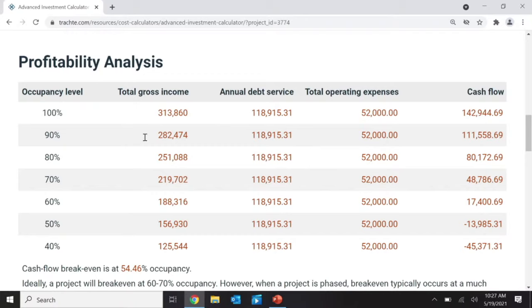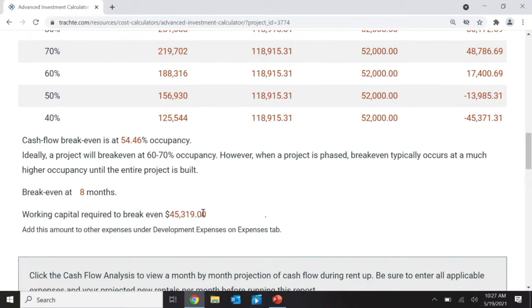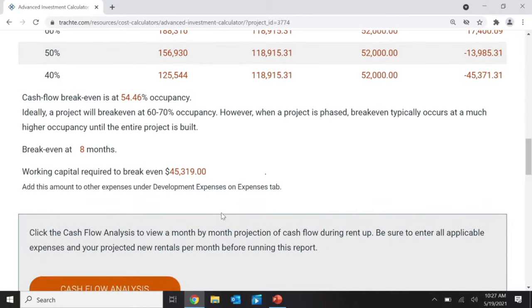At 90% occupied on this project, I can make $282,000 in income. My debt service is shown here, my expenses are $52,000, and this is my cash flow. I'm breaking even at 54% occupancy, and I needed $45,000 of working capital to get to break-even.